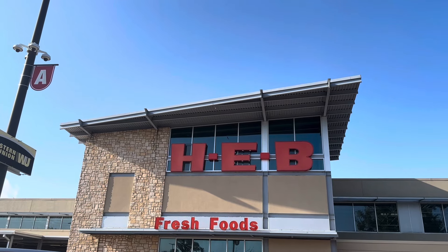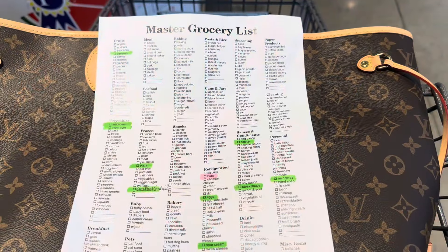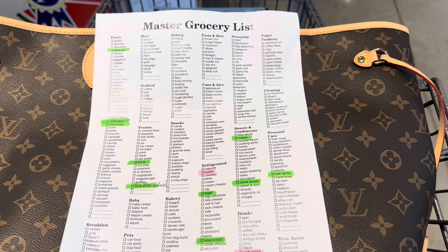Today I'm here at HEB. Let's head in and buy some. This week I have my handy-dandy master grocery list.